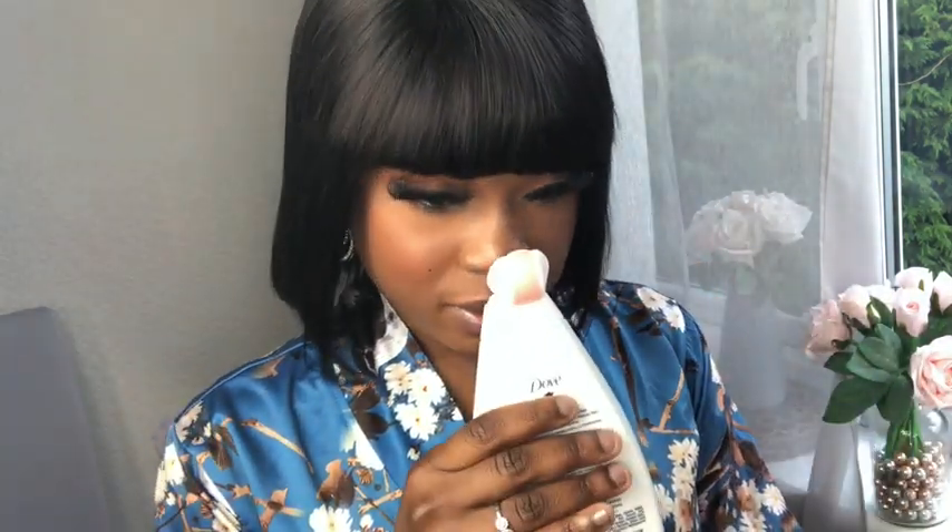Let's get into the body washes. I got the Dove almond cream — I've never used this one before but I absolutely love Dove products. Let's smell it. Oh, this is gorgeous! And it's a 500ml. I also got another Dove body wash — the normal one. I know the smell of this one already and it just gives that freshness vibe as a body cleanser. Oh, it smells beautiful.